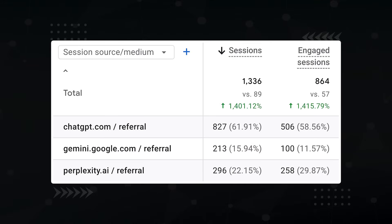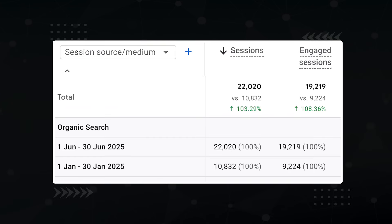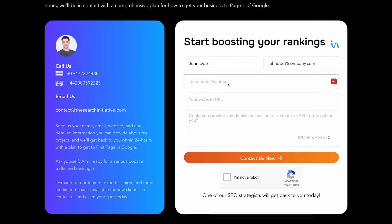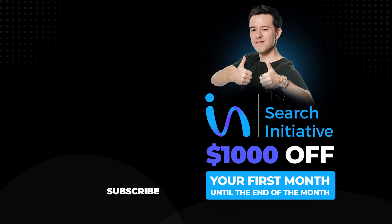So what was the result of all this AI SEO effort? AI traffic grew by 1400%, the site now appears in 164 AI overviews, and overall organic traffic has doubled. If you'd like us to take a look at your SEO, head on over to TheSearchInitiative.com and use the form at the bottom to reach out. We'd be happy to take a look at your site and let you know what we can do for you — $1,000 off your first month until the end of the month.